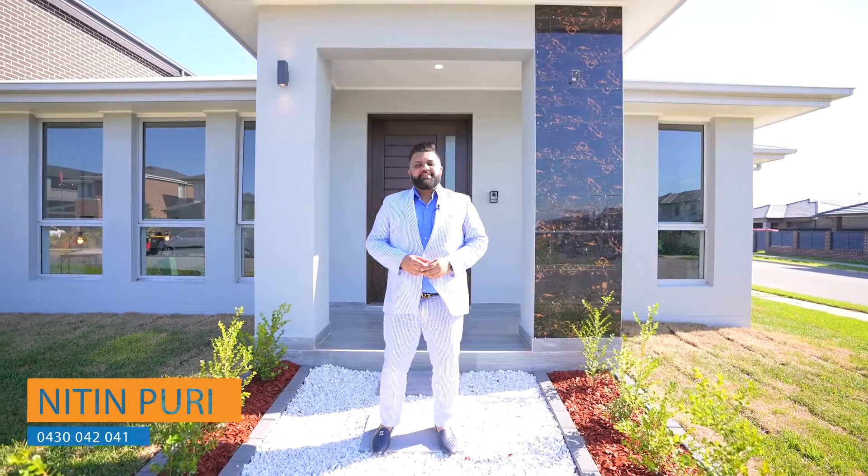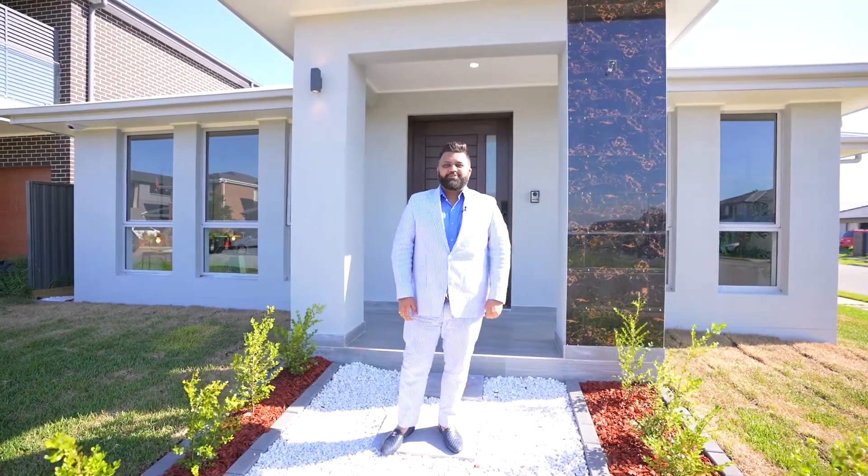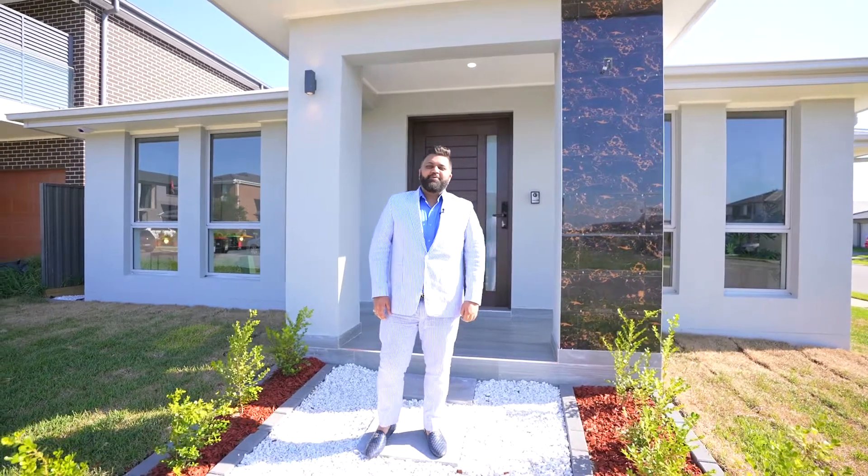This is Nitin Puri, and on behalf of the team at The Property Domain, we welcome you to 22 Mulamulang Street, Austral. Ladies and gentlemen, welcome home.